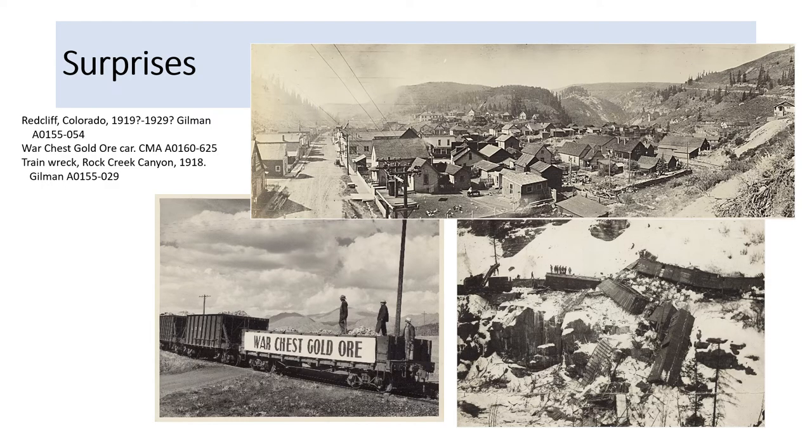There are images that surprised me going through these collections, and I hope they surprise others. There's a beautiful panorama of Red Cliff, Colorado in the early 1900s — you can see all the details of the town right down to the chickens in the backyard. Below that is a truly spectacular train derailment, with figures of men standing on top of one of the derailed train cars. And finally, the war chest gold ore car, which is part of a train that was traveling through Colorado — I'm still looking for the story on exactly what they meant by 'war chest gold ore.'